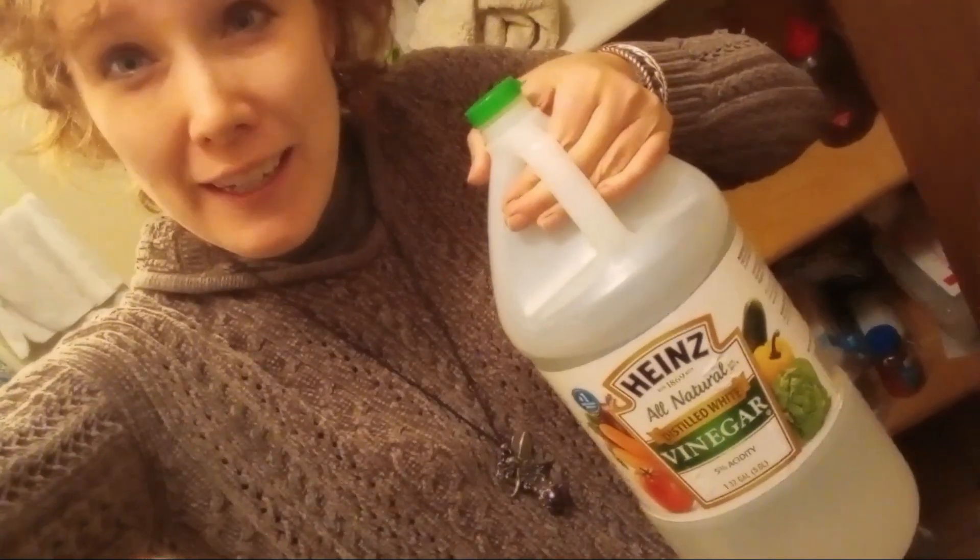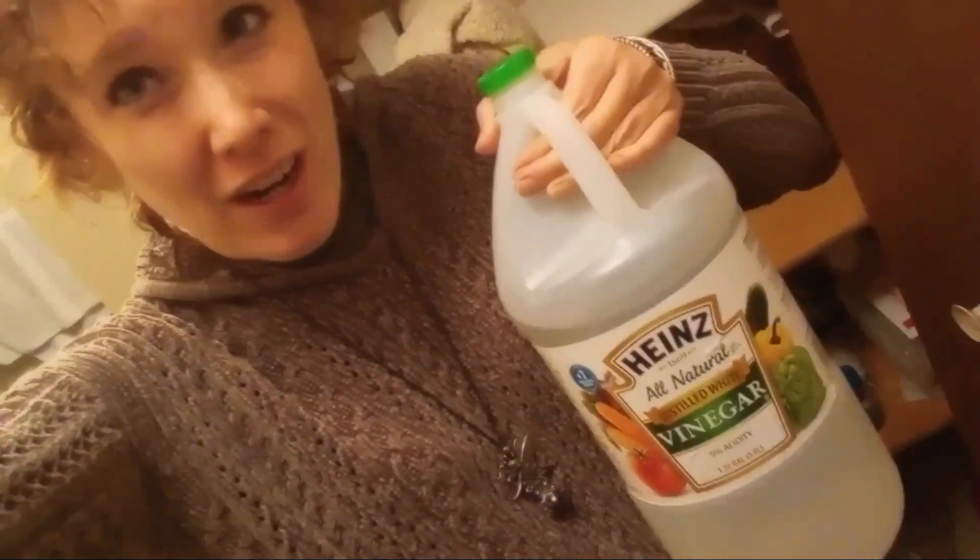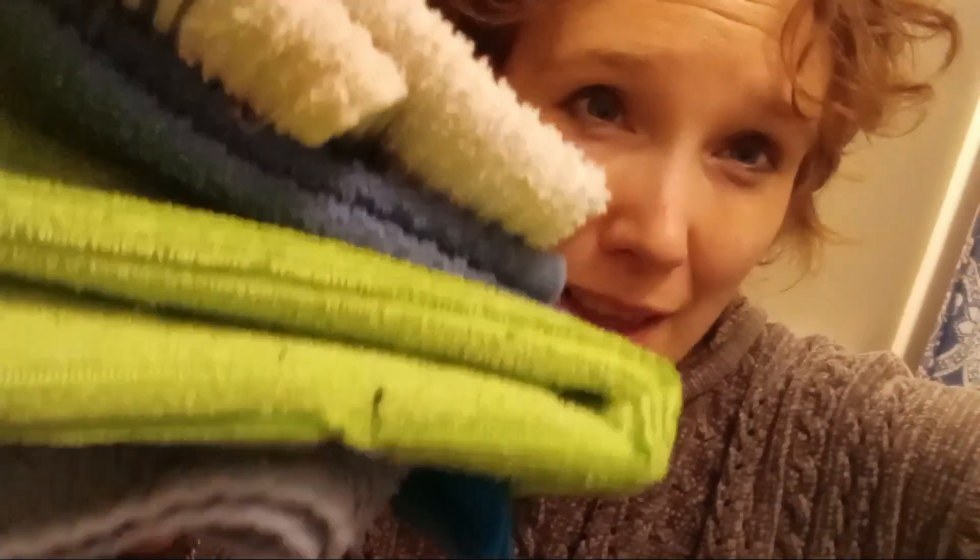Use more environmentally friendly and natural cleaners instead of those harsh chemicals. Vinegar works well around the house. Instead of using disposables like paper towels and wipes to clean around the house, you can go by the old standby of using towels — it's just more environmentally conscious.